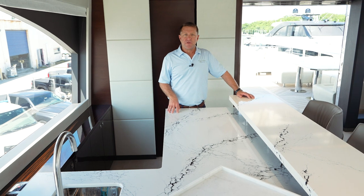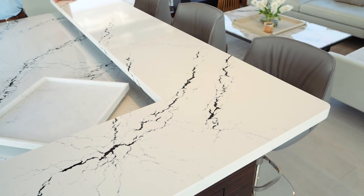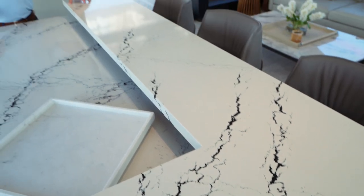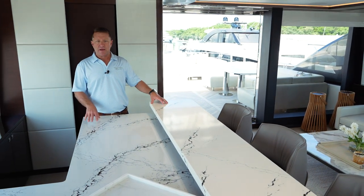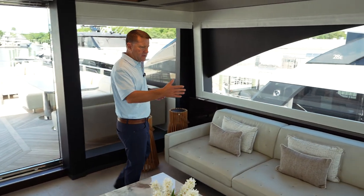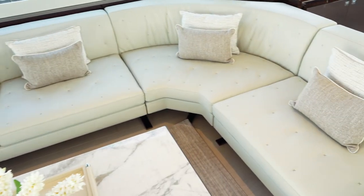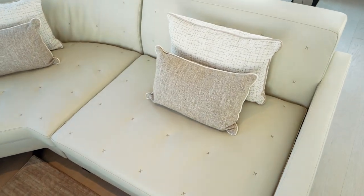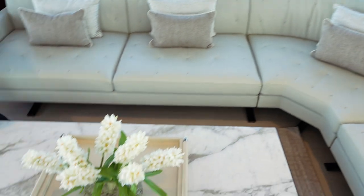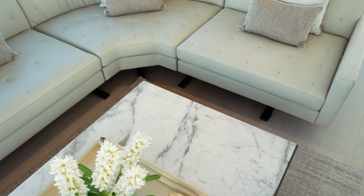We are now on the sky lounge of the 32E. There's an enormous bar here with a raised bar level, all in a new quartzite material which is non-porous — a great choice for a yacht bar. We also have another Poltrona Frau couch that's custom made, with details matching the woodwork, a marble coffee table, and a 50-inch television that drops down from the ceiling.